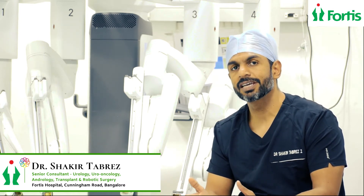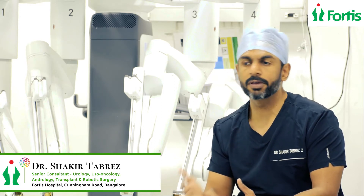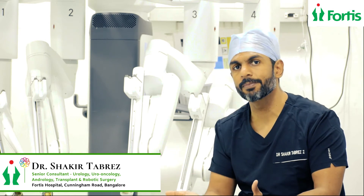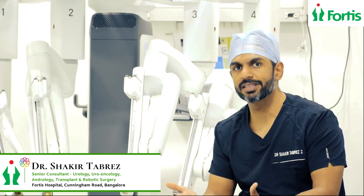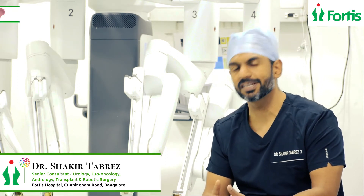Because if the obstruction is significant, it can cause harm to the kidney because of the back pressure that can form because of the obstruction. And if this has the potential to damage that existing kidney, then we repair this condition by a surgery called Pyeloplasty.